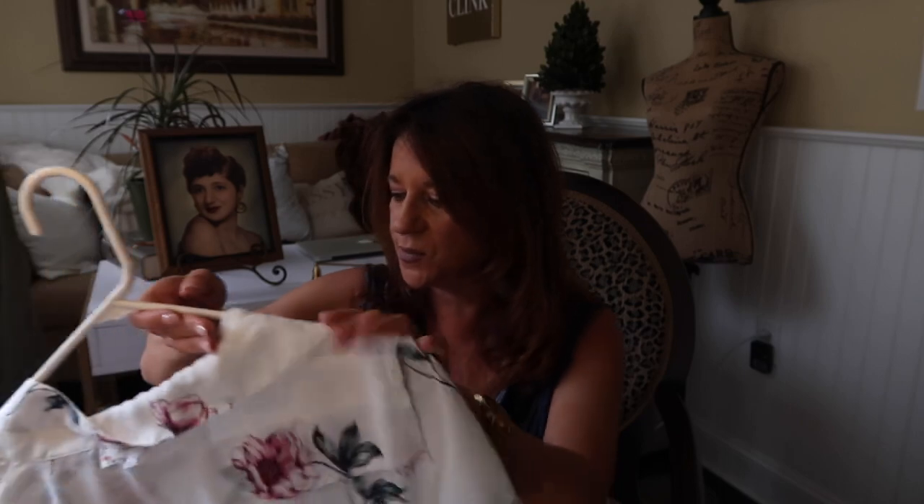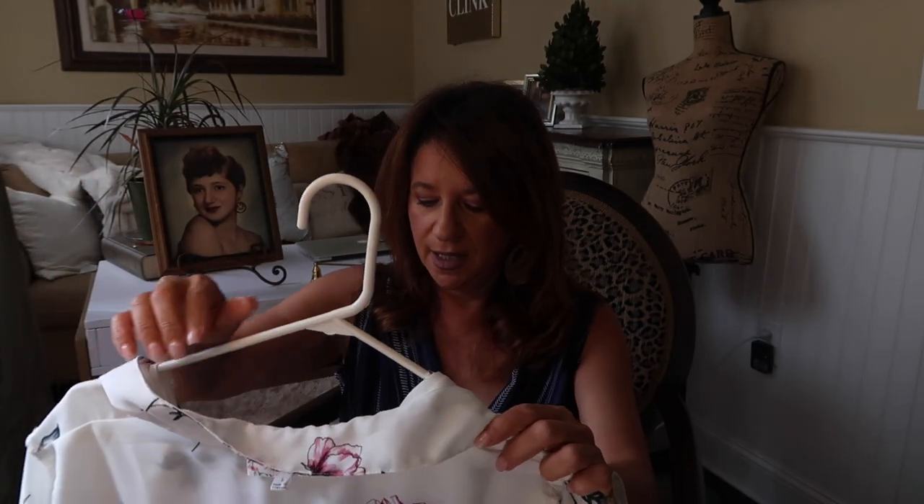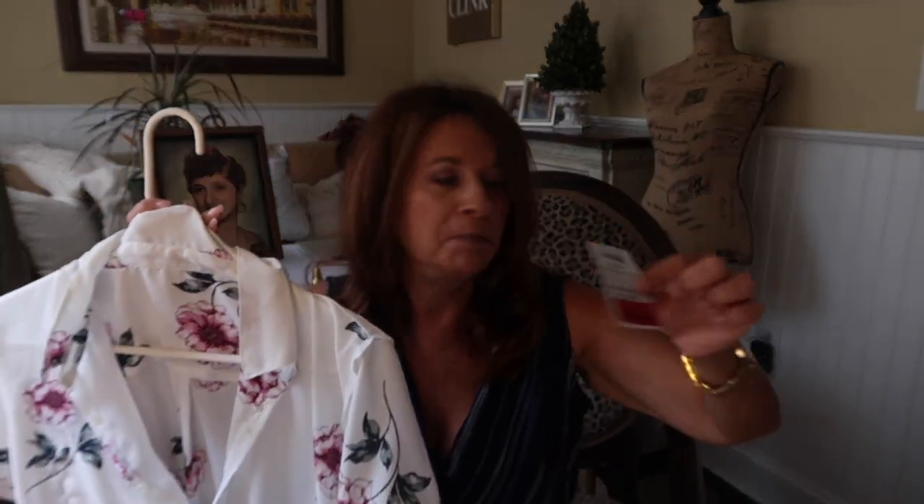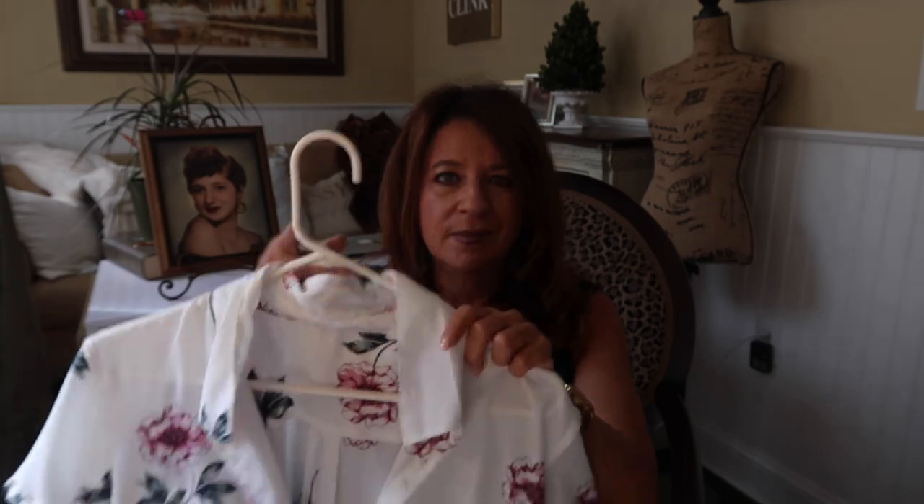Along that same line, here's another piece — it was $10. It has a little tie at the bottom. It's flowy, and a print like this wouldn't really go out of style. You could pair this with shorts or jeans, and likewise you can wear it straight through fall with a little denim jacket or even a leather coat.